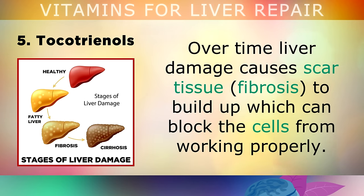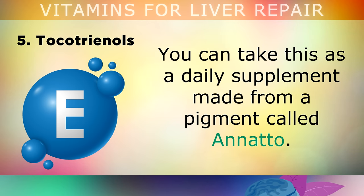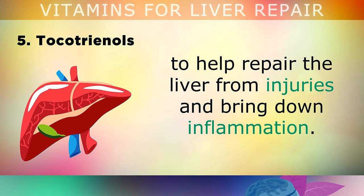Number 5 — Tocotrienols. Over time, liver damage causes scar tissue to build up which can block the cells of your liver from working properly. Tocotrienols are a type of Vitamin E which naturally reduces scar tissue in the liver and throughout the body. You can take this as a daily supplement made from a pigment called Annato. Tocotrienols not only dissolve scar tissue in the liver but also act as an antioxidant to help repair the liver from injuries and reduce inflammation to prevent further damage.